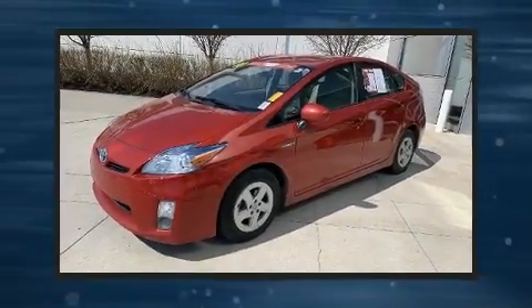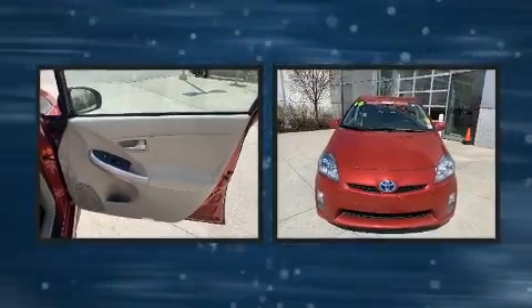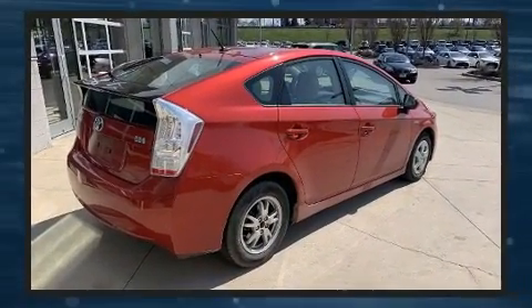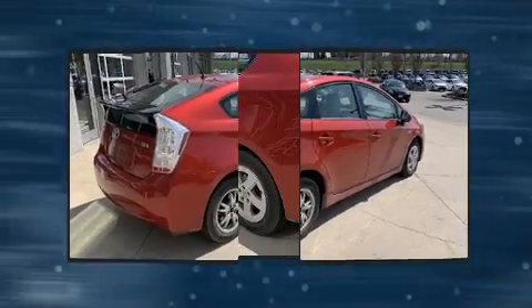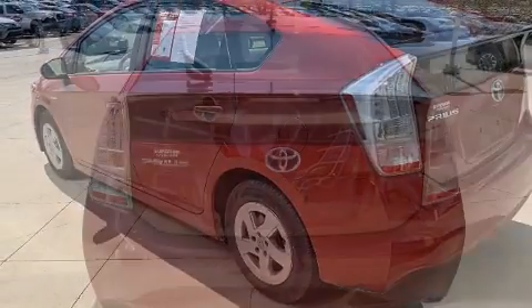Discerning drivers will appreciate the 2010 Toyota Prius. Toyota infused the interior with top-shelf amenities such as a rear window wiper, a trip computer, remote keyless entry, and power windows. Storage solutions are integrated throughout the interior, demonstrating thoughtful attention to detail.